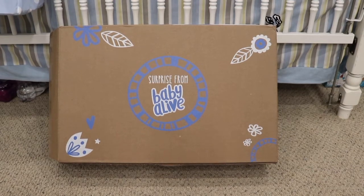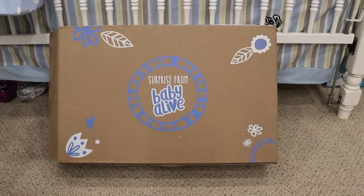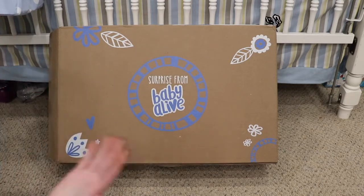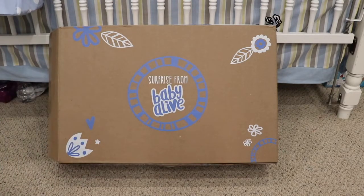Hello everyone! Welcome back to my channel. Today I'm here with a box from my friends at Baby Alive. It says 'Surprise from Baby Alive' and I was surprised by this box when I got home from school today. So I'm really excited to share this with you guys.